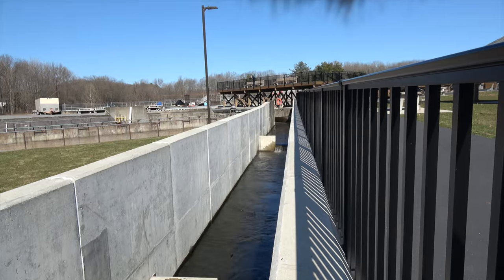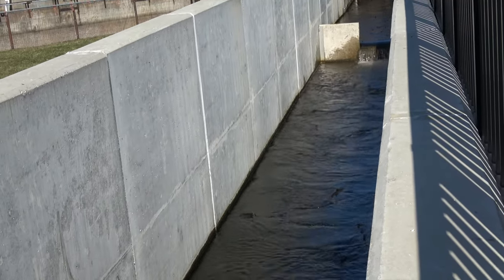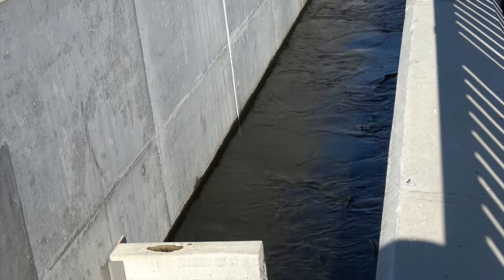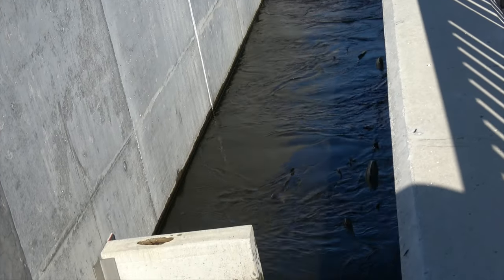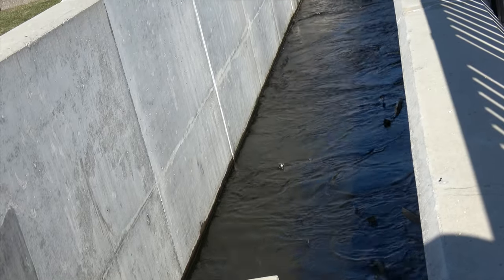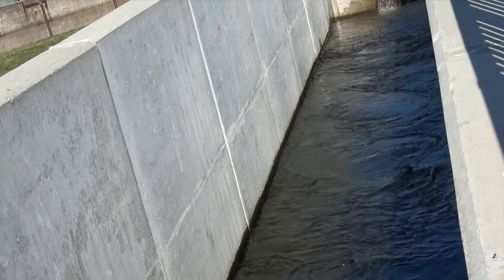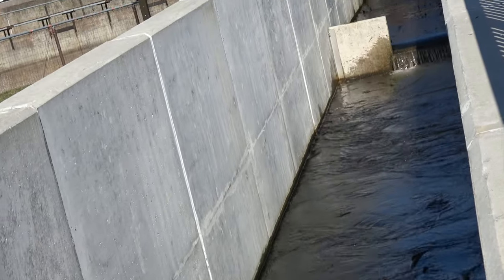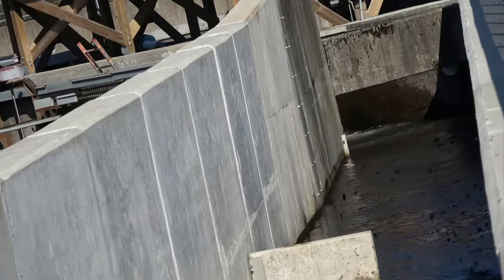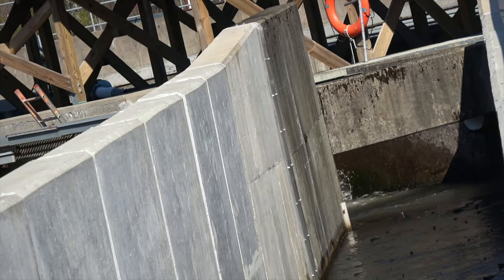Hey folks, there have been a lot of rumors and questions about what's been going on with the hatchery. I'm at the bottom of the fish ladder at the Altmar Hatchery on the Salmon River. It is mid-March. They're just really starting to collect eggs — they haven't done much work yet. They're just waiting on the fish right now, but what I want to show you is what we have in the hatchery.